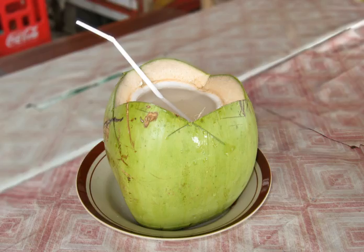Coconut water has been used in the folk medicine practices of Jamaica for such uses as the treatment of diarrhea.